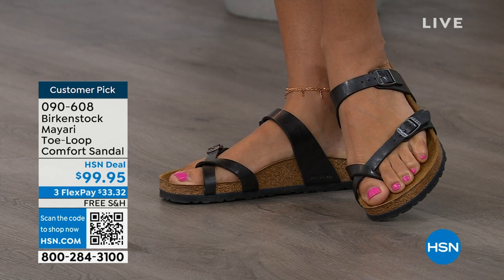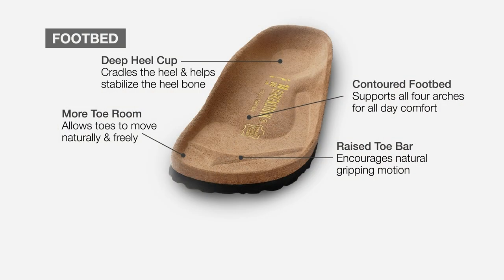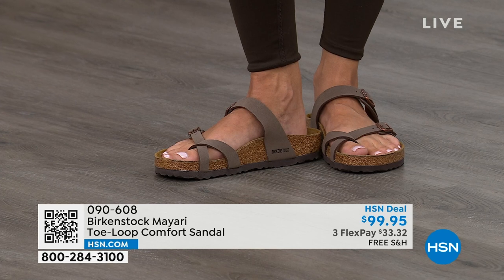When we talk about Birkenstock, we really have to talk about this footbed — this is the DNA of the brand. It starts with a deep heel cup that cradles and stabilizes your heel. There's a contoured footbed supporting all the arches of your foot. There's a wide toe box that allows your toes to move freely when walking. And last but not least, there is a raised toe bar that creates a natural gripping motion when you walk, which then creates circulation in your legs. It's all about health and wellness.